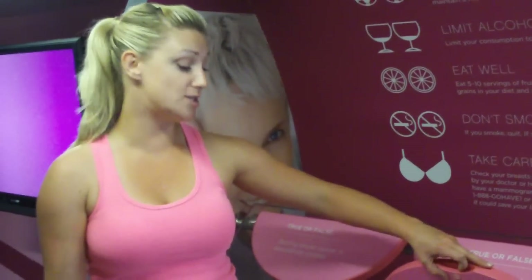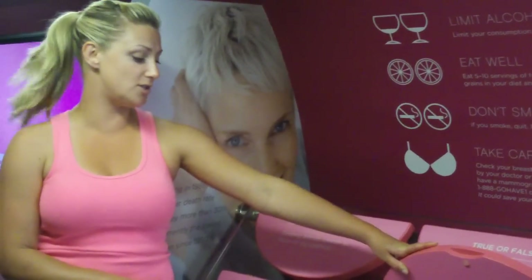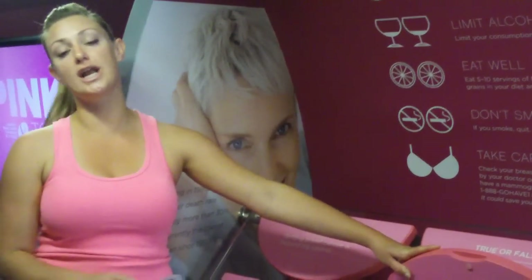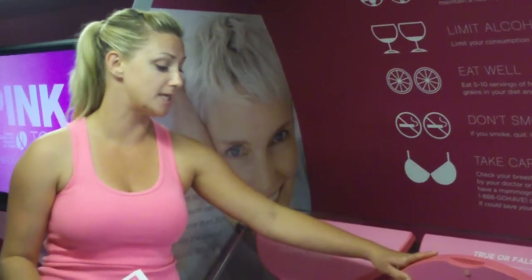Vitamin D helps reduce the risk for breast cancer. This answer is possible. There is evidence that vitamin D may reduce the risk of some types of cancer. We encourage everyone to keep their vitamin D levels up by taking a supplement, especially in the fall and winter months when we're not always getting it naturally from our environment.